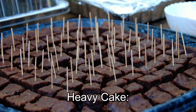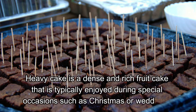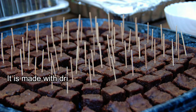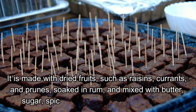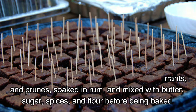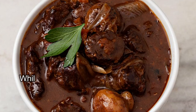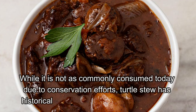Heavy Cake is a dense and rich fruitcake that is typically enjoyed during special occasions such as Christmas or weddings. It is made with dried fruits, such as raisins, currants, and prunes, soaked in rum, and mixed with butter, sugar, spices, and flour before being baked.